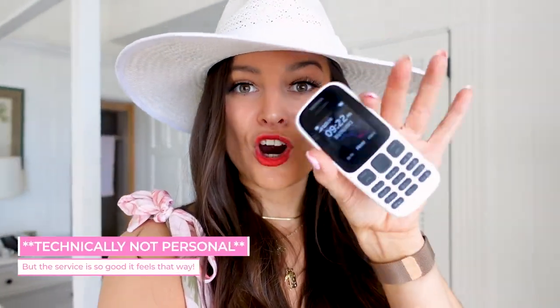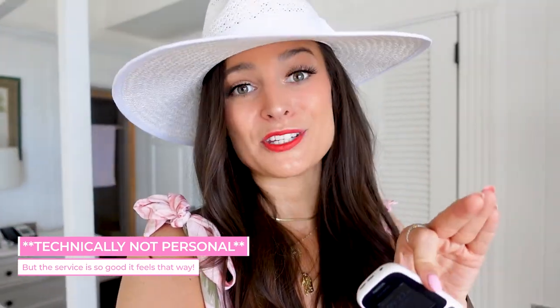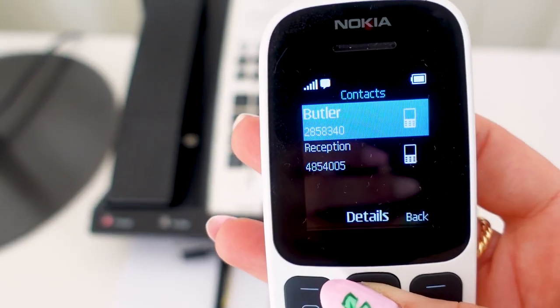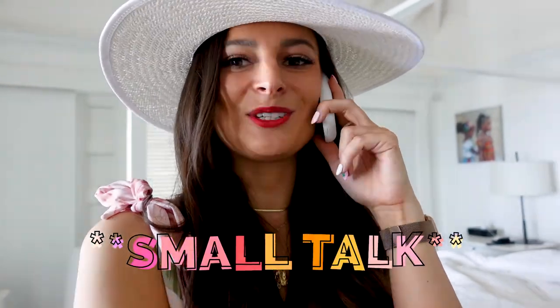If you want to go anywhere or need anything, what is so cool about Sugar Beach is you have your own personal butler. Our butler team is the best — you get your own personal cell phone, you call it, and they take care of everything. We called to ask if we could get a ride down to the beach, and they were on their way shortly after.